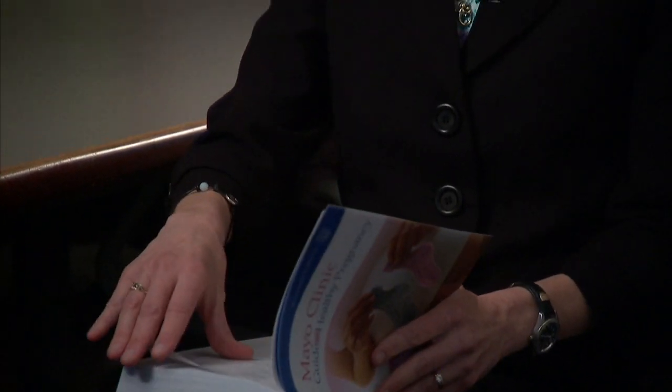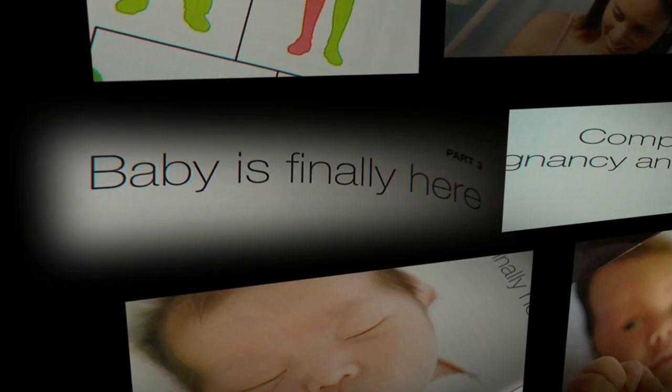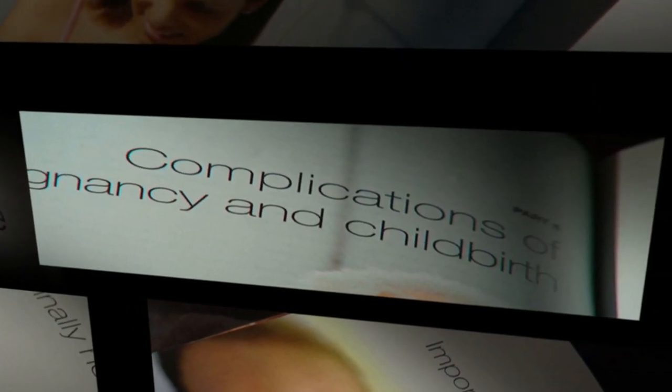The Mayo Clinic Guide to a Healthy Pregnancy is written by a panel of Mayo Clinic physicians with expertise in fertility, obstetrics and gynecology, high-risk obstetrics, and even pediatrics. Dr. Myra Wick says there's also input from nurses, midwives, and dieticians. It's divided into sections: enjoying a healthy pregnancy, pregnancy month by month, baby is finally here, important decisions of pregnancy including information on genetic testing, a symptoms guide, and complications of pregnancy and childbirth.